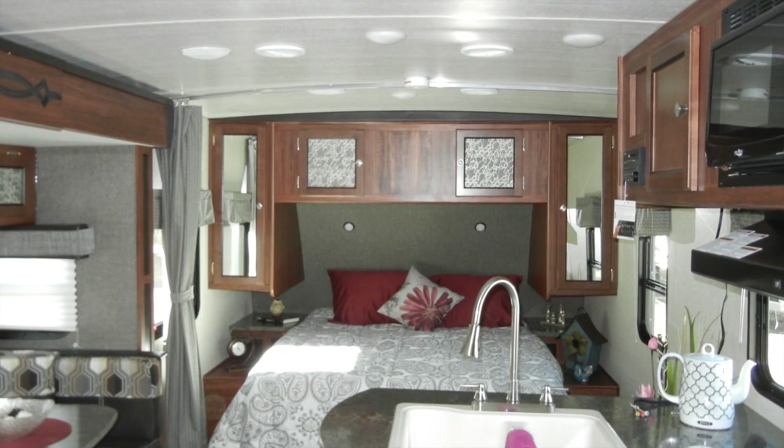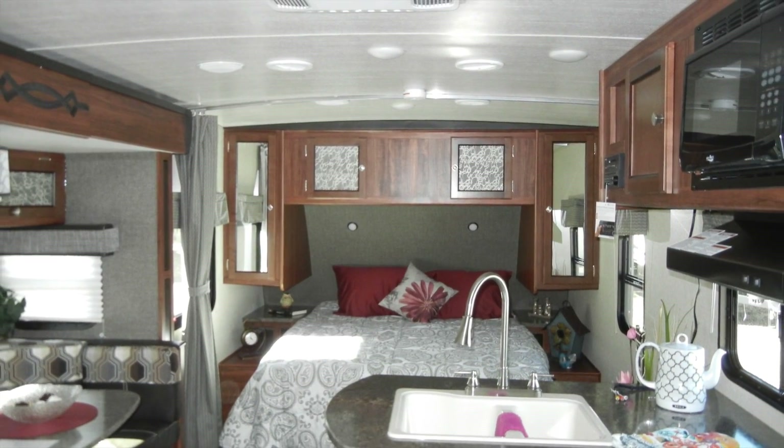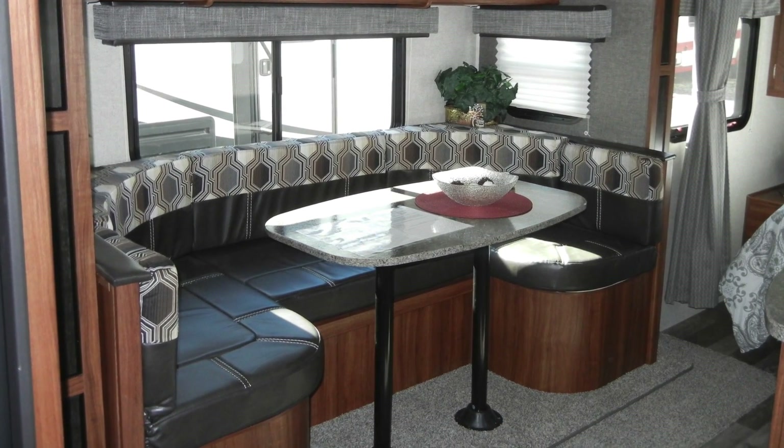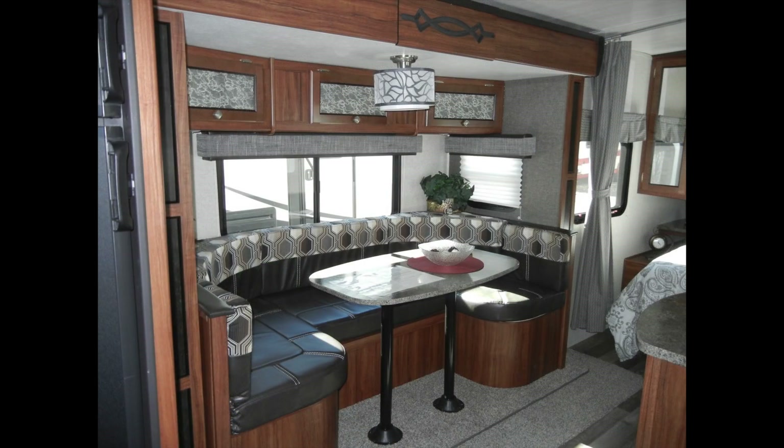In the living area, the Wilderness 2185RB has a dining table with booth seating and under-seat storage. The trailer also includes residential carpeting, pleated fabric nightshades, and decorative valances.